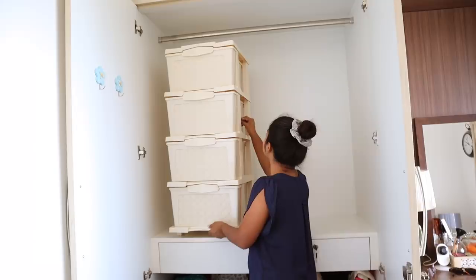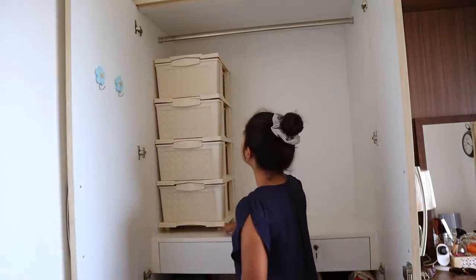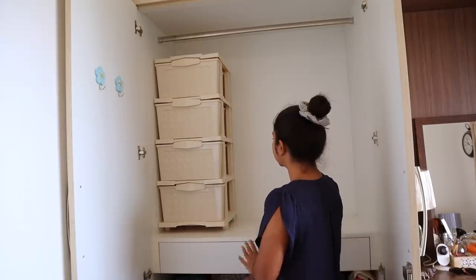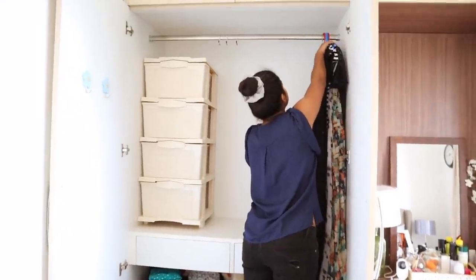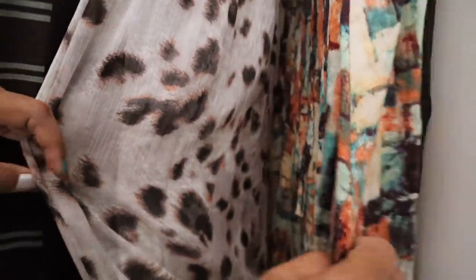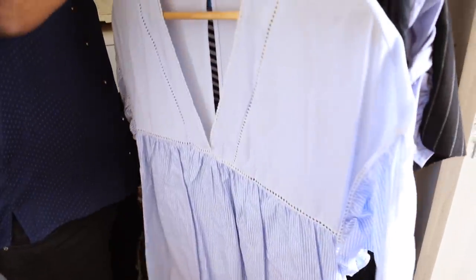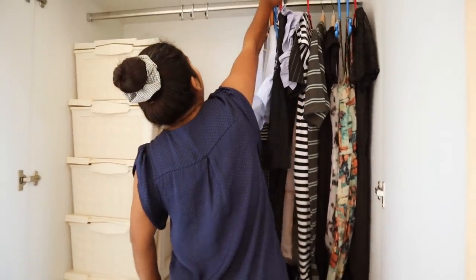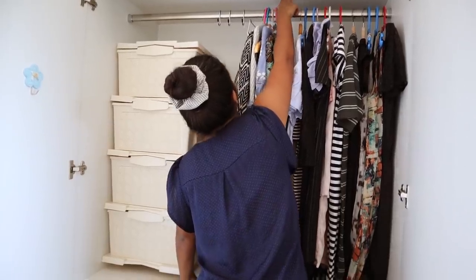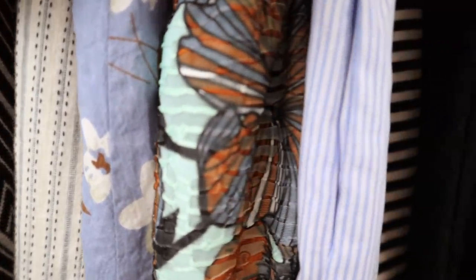So this dryer unit, as you can see here, I thought was the best bet I could find for maximum space utilization in my closet. Now I'll be arranging the clothes according to their sizes — first all the maxi dresses, then the midi dresses, the knee-length dresses, and then the tops. Just arrange however it suits you; the important thing is it should be easy to access.